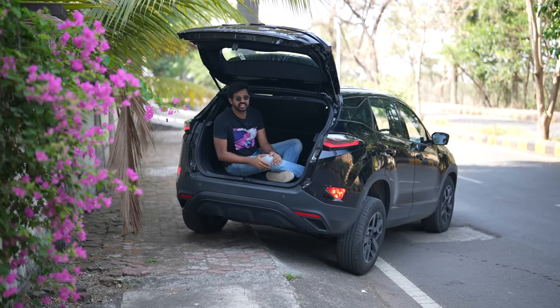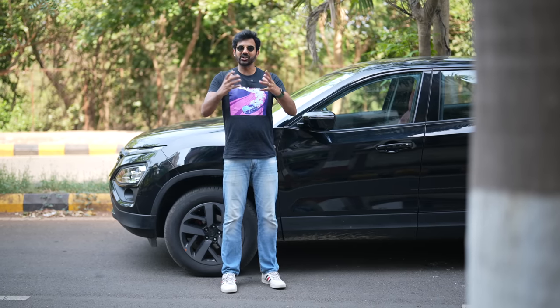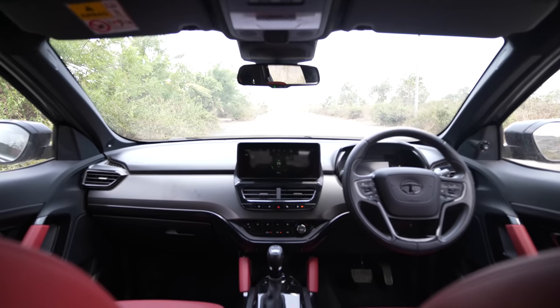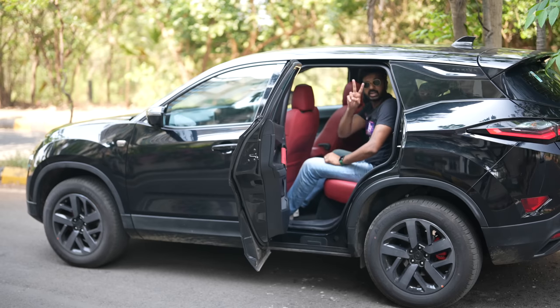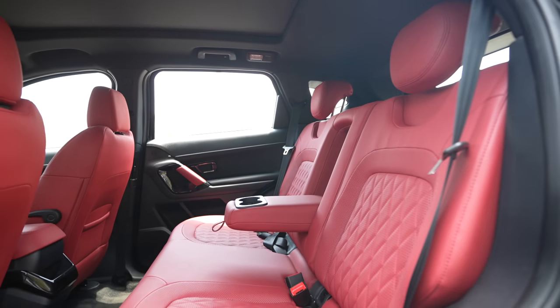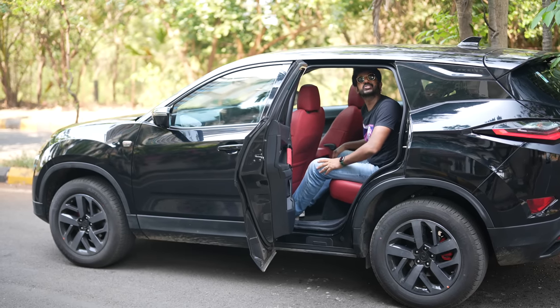Fortunately, there are a lot of things to like about the Harrier. Number one — features. Tata Motors has given this car a lot of features: front ventilated seats, ADAS and a 360-degree parking camera really stand out. Number two — comfort. The second row has a good amount of space, and both the front and second row have USB-A as well as USB-C charging ports.